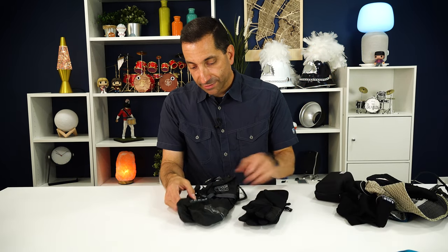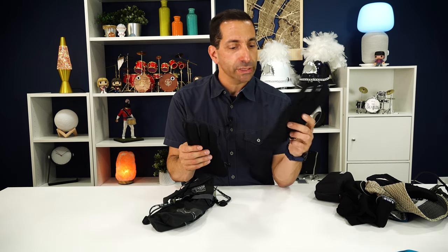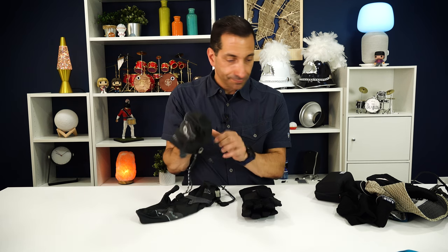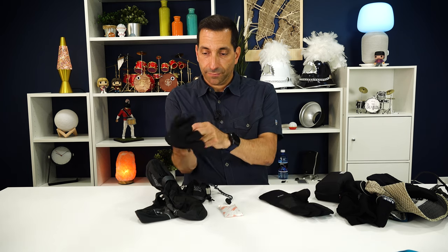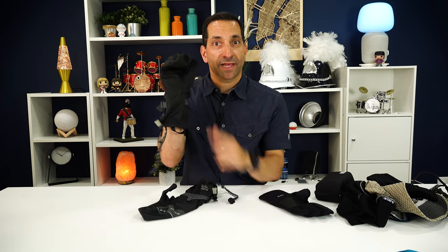For gloves, I brought three pairs: liner gloves, which I somehow lost on summit night somewhere on the mountain; heavier waterproof gloves; and mitts for summit night. On summit night my hands were freezing, so I layered the heavy gloves and mitts with a hand warmer tucked between them on the trekking pole. That was just enough to keep my hands warm. Foot warmers, on the other hand, did absolutely nothing for me.